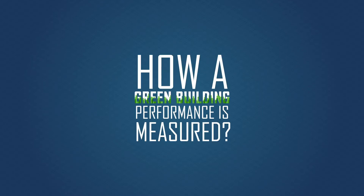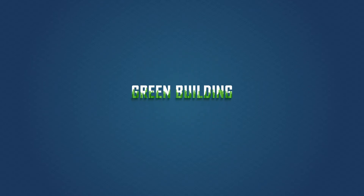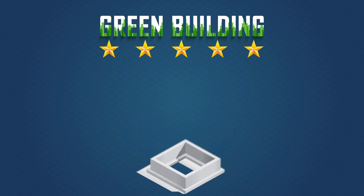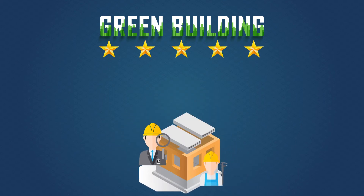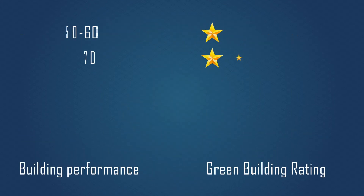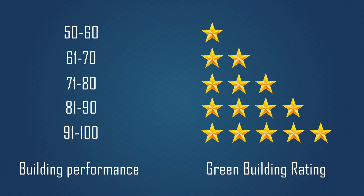So how is a green building's performance measured? Green building rating systems have been designed to assess the performance of a building throughout its entire lifespan, ranging from inception to operations. The rating given to a building is directly proportional to its performance.